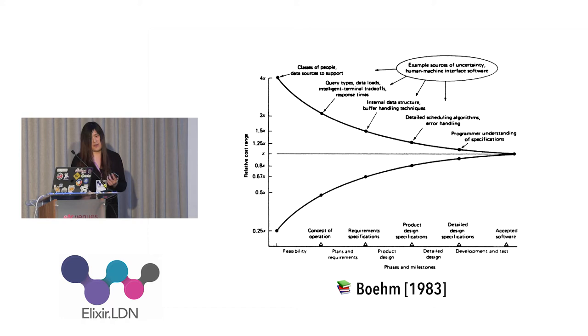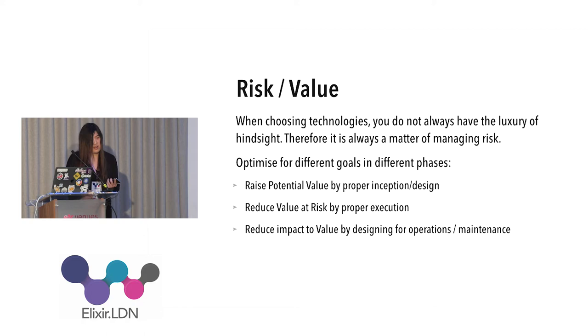You'll want to look at risk and value together, because depending on how large your project is — maybe it's one or two weeks, or maybe it's one or two years — the actual potential value, i.e. how much money we expect to make or save, is entirely different based on the potential value of that project.